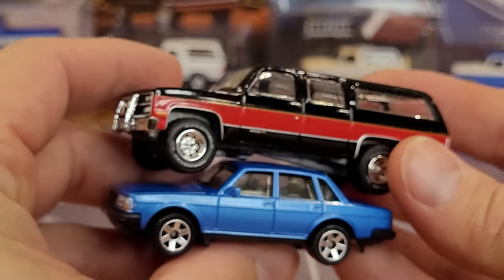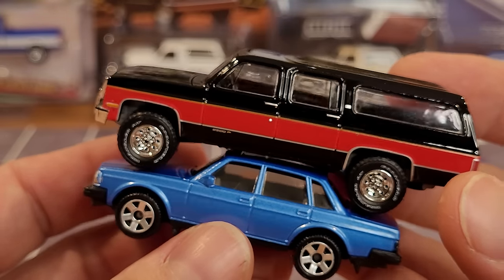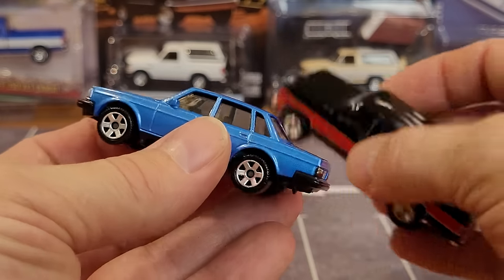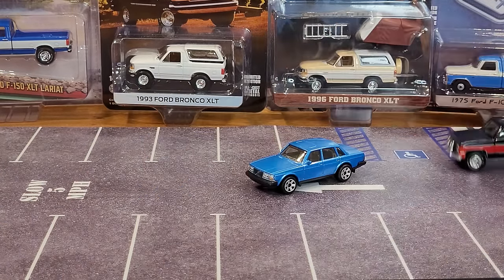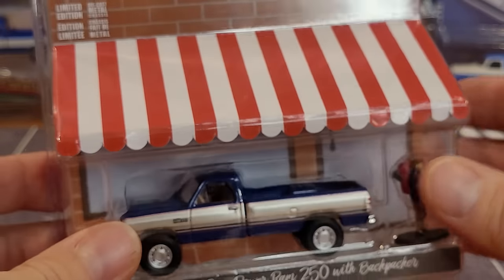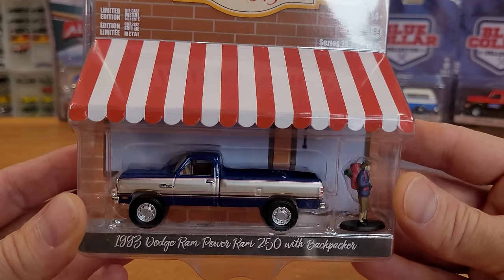I know this isn't really Greenlight specific, but the little Matchbox Volvo is probably an accurate 1:64 scale - Matchbox coming along with some great nicely detailed models. I couldn't believe how nice it looked just hanging on the pegs. The next truck is another one I was anxiously awaiting and could not find in the wild: Hobby Shop Series 15, 1993 Dodge Ram Power Ram 250 with Backpacker.